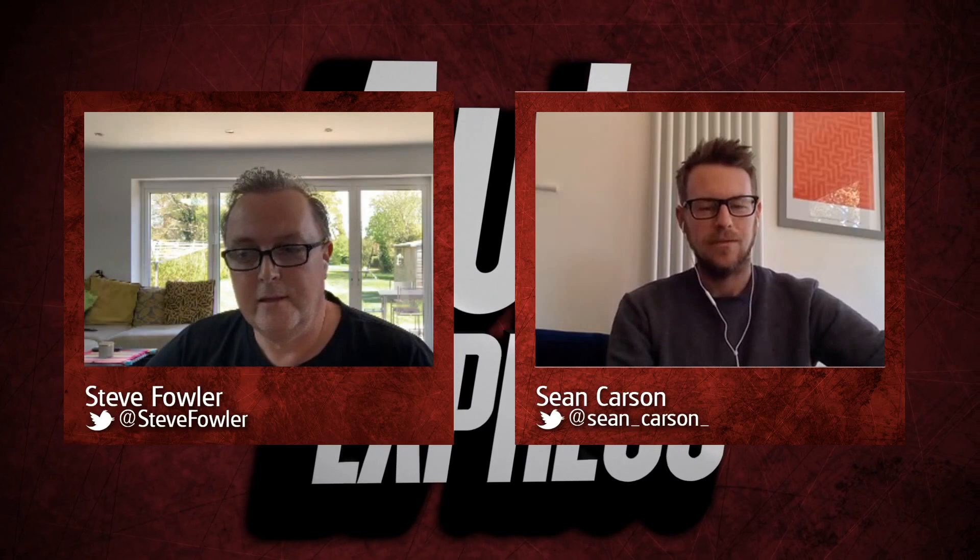Sean Carson. Yep, sorry about the technology.